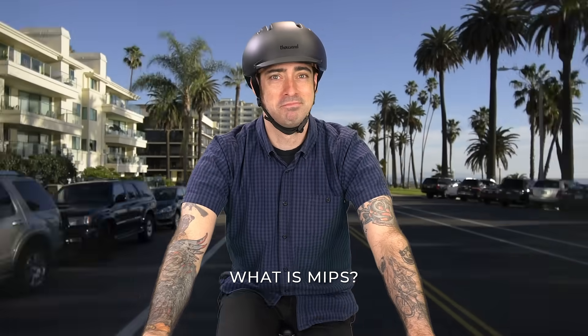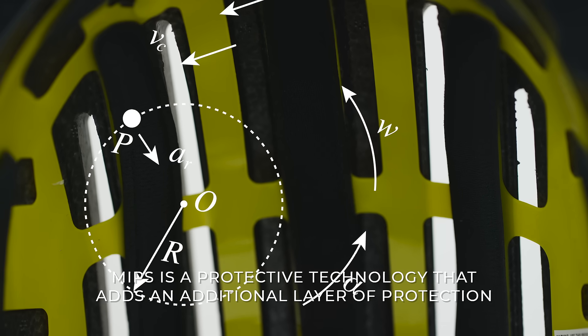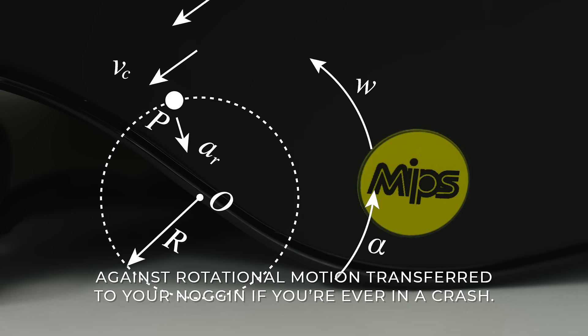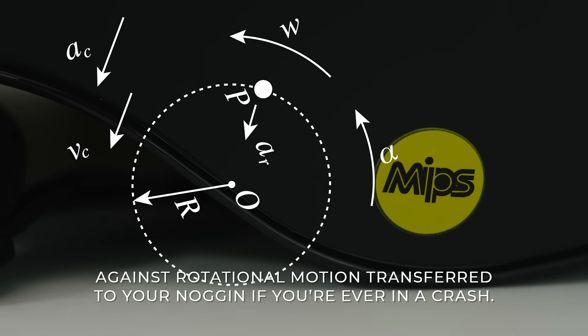What is MIPS? MIPS is a protective technology that adds an additional layer of protection against rotational motion transferred to your head if you're ever in a crash.